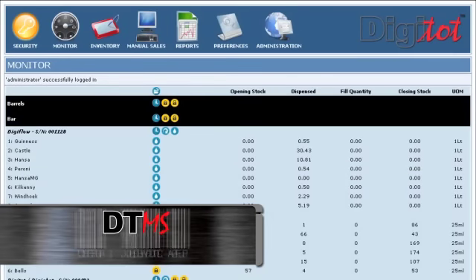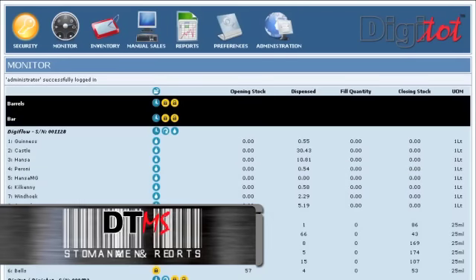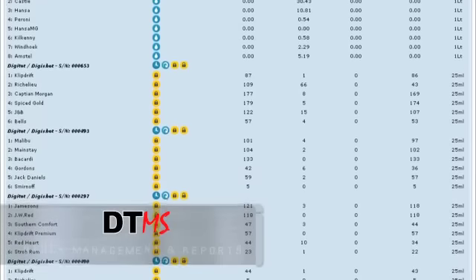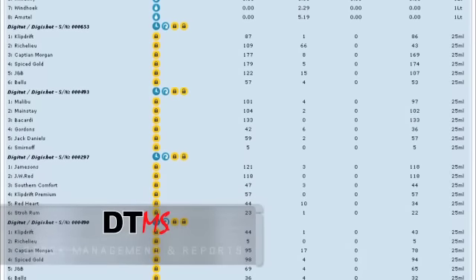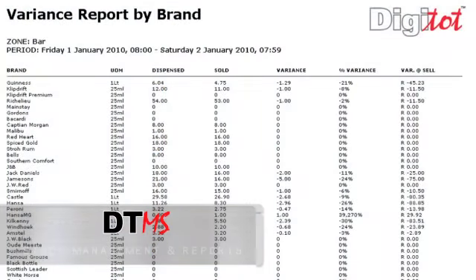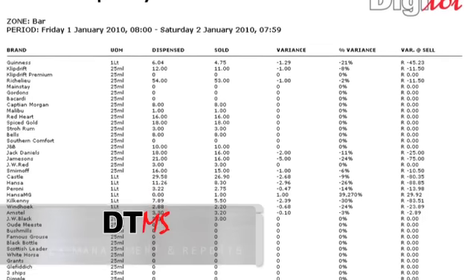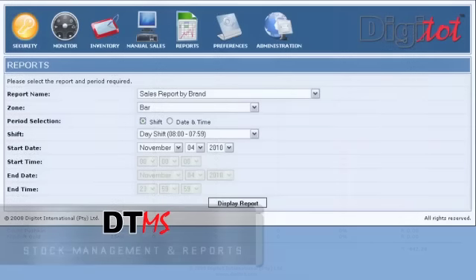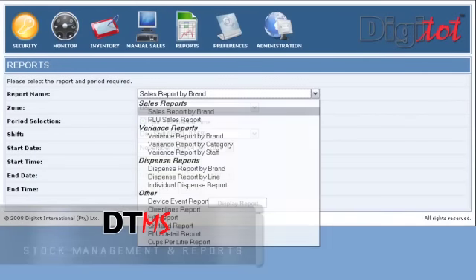DigiTot management system has an easy-to-use interface and keeps track of all stock movement across all DigiTot products. It provides live monitoring as stock is sold at the venue. DigiTot management system automatically produces reports of the day's trade come closing time, or various reports can be generated on demand from the system's database.